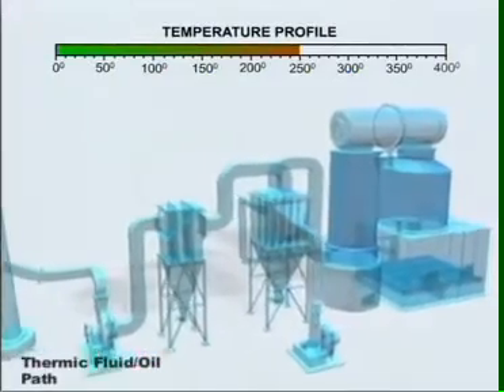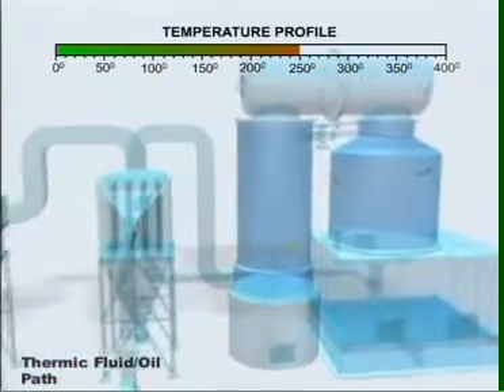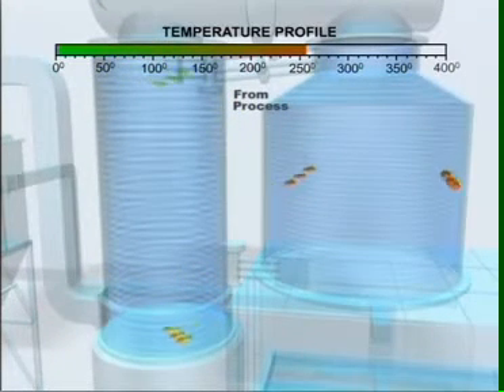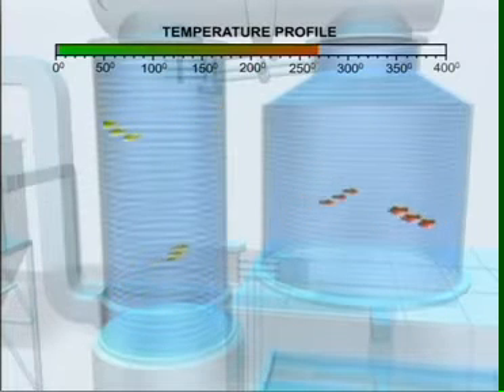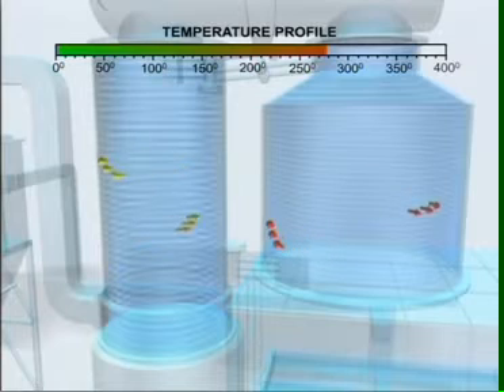Heat is picked up by the thermic fluid from the thermopack and transmitted to the process. The balanced, unabsorbed heat comes back with the thermic fluid to the thermopack in a continuous heating cycle. This type of closed-loop heating ensures utilization of the return heat and thereby a highly energy efficient system.